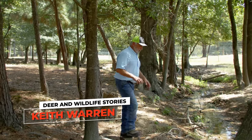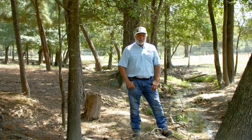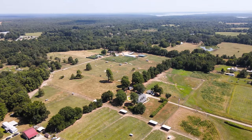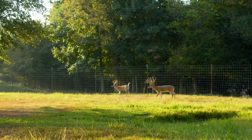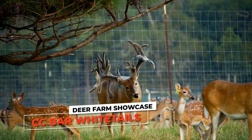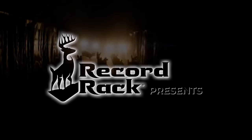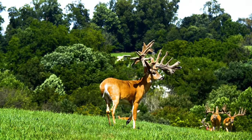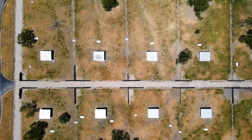Howdy, everybody. Welcome to the show and to the northeast corner of Texas, where we're just outside a little town of Texarkana at one of the most forward-thinking deer breeding operations in the country. The Whitetail Deer is America's favorite big-game animal, and Whitetail Deer Farming is the fastest-growing segment in the agriculture industry.